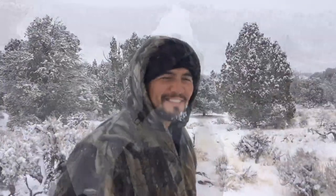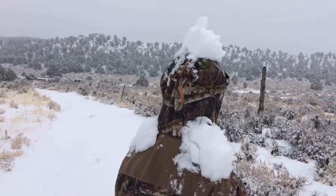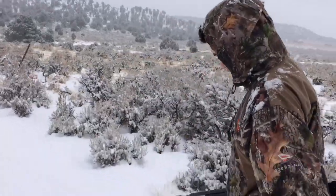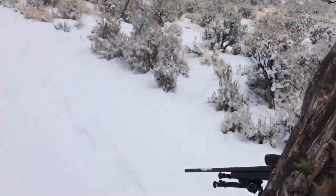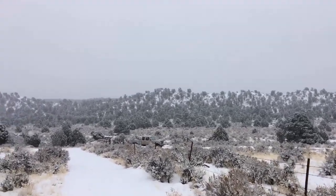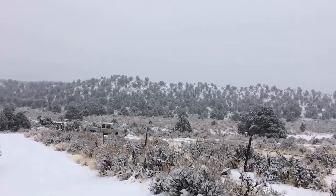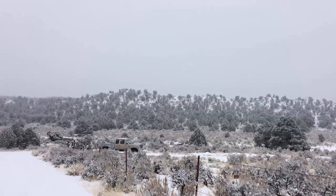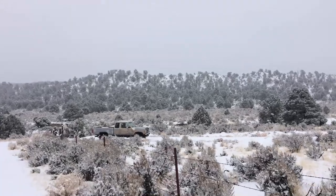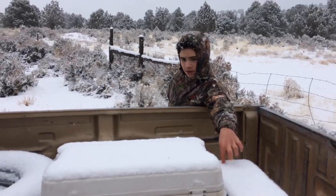We've been walking so long you've got snow all on your shoulders, you need to shake off. Finally — there's the truck. I hope it starts. That's a nice color brown you got — I thought it was an elk. Almost put a bullet in the side of that truck. That's like an inch or two since we stopped.